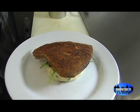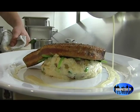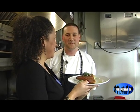Right on top of there. Chef John, you are definitely an artist. Thank you, you're welcome.